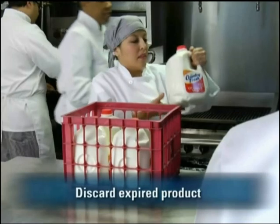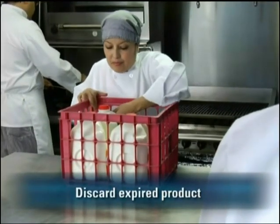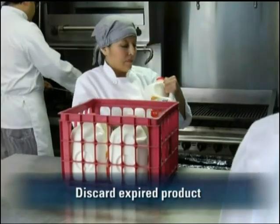Be sure to discard any food items that have passed their use-by date or manufacturer's expiration date. Any food that needs time and temperature control for safety that was prepared on site can only be stored for a total of seven days at 41 degrees Fahrenheit (5 degrees Celsius) or lower. After seven days, it has to be thrown out.